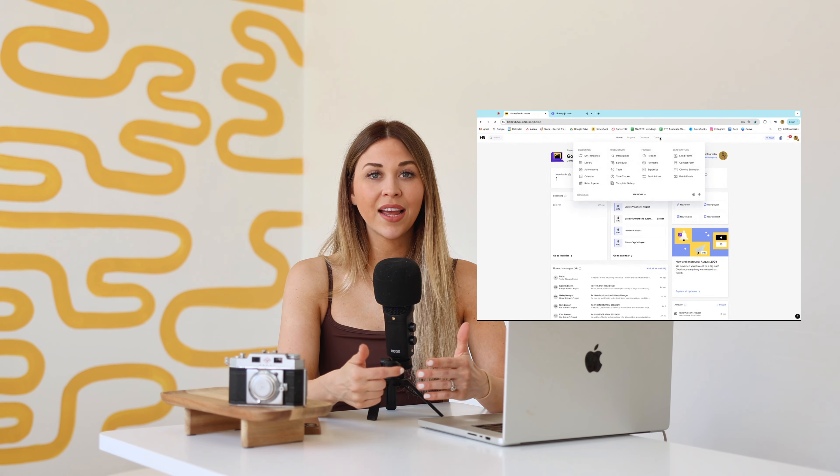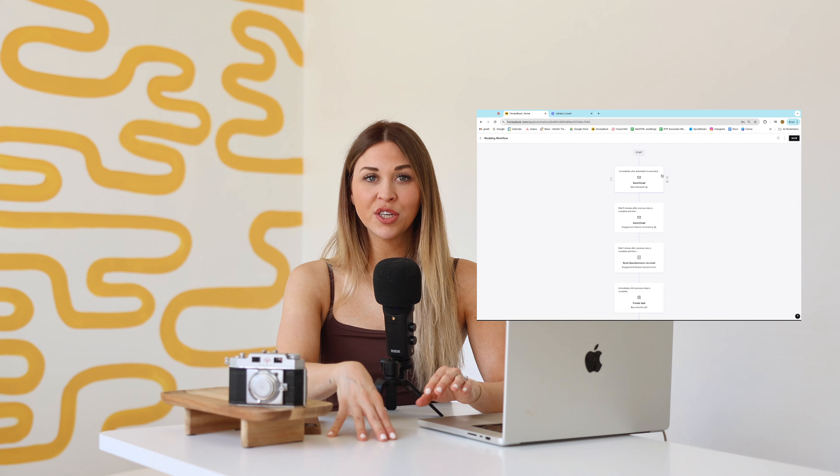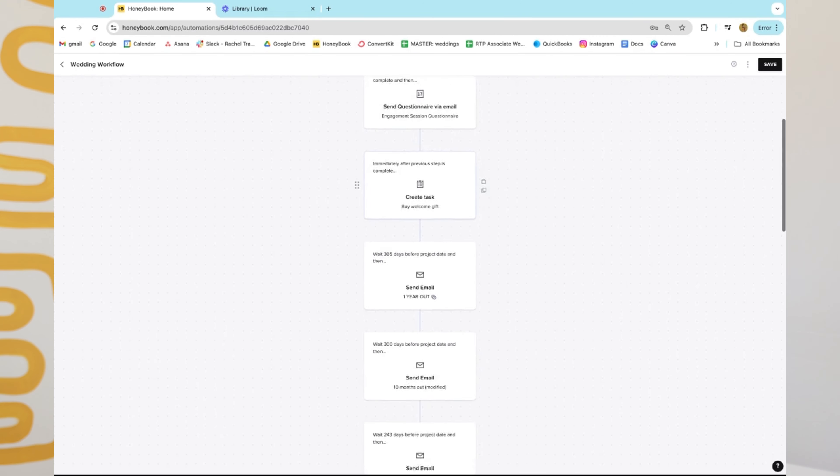For example, if a client signs a contract, that triggers my automation and they get all the onboarding and welcome information right then and there. Then they get moved from my onboarding phase into my nurture phase of the workflow. Having set emails that guide and nurture them through the entire experience — one year out, ten months, eight months, six months, four months, two months, even one week out — not only serves your clients and elevates the experience, but it helps turn your current clients into ideal clients.